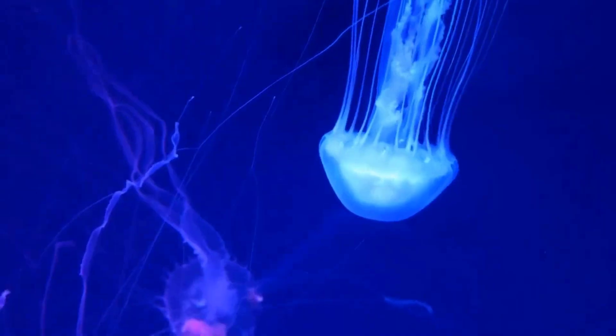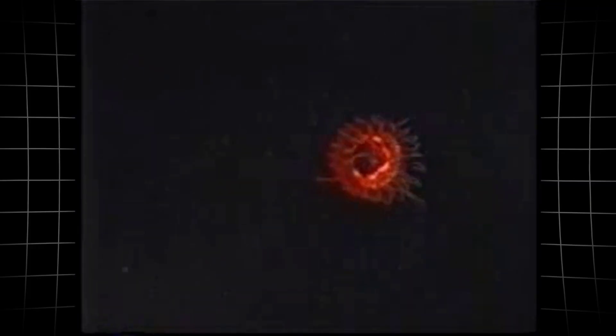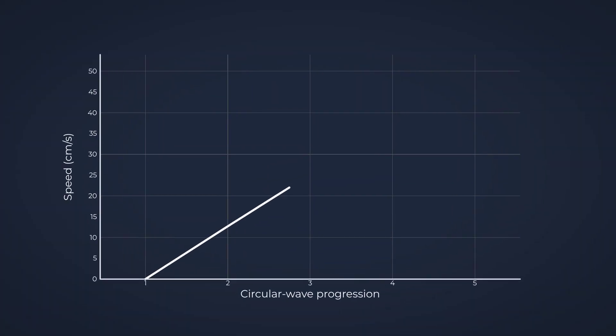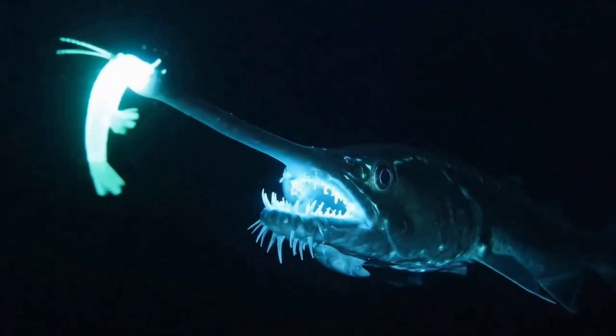But here is where it gets wild. When the Atolla is attacked by a predator, it does not just accept its fate. This jellyfish literally screams for help — well, not screams exactly. It launches a series of brilliant blue bioluminescent flashes that pinwheel around its body like an underwater rave. These flashes travel at speeds of 5 to 50 centimeters per second in circular waves, and they can be seen from 300 feet away. The purpose is simple: it is trying to attract an even bigger predator that might eat whatever is currently trying to eat it. It is basically yelling, 'Hey, big scary thing, free lunch over here,' and hoping the new arrival is more interested in its attacker than in the Atolla itself.